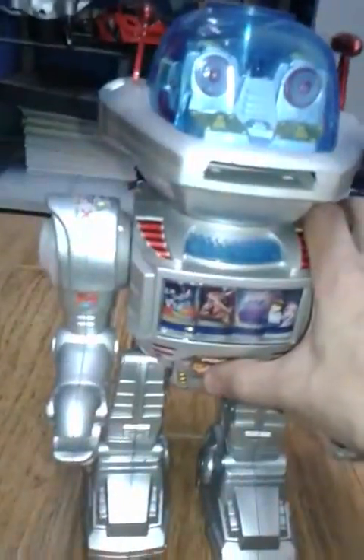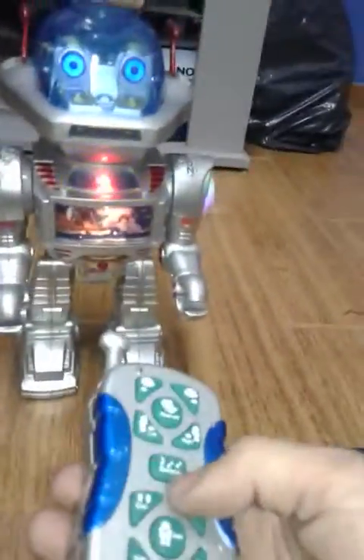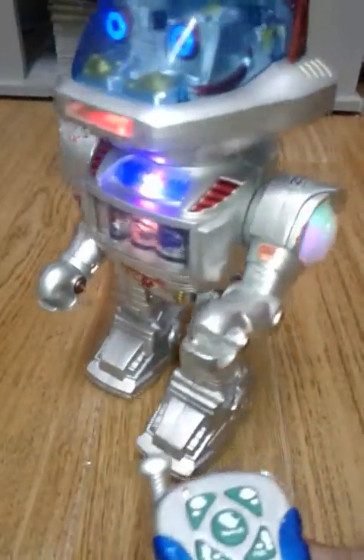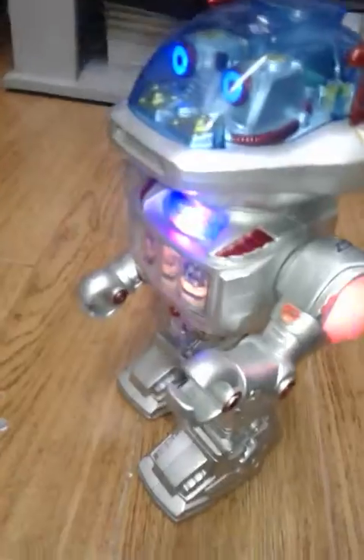And of course, the walking thing is the worst. Let me show you. This foot goes faster than the other one, and when it goes back, both go very slow.